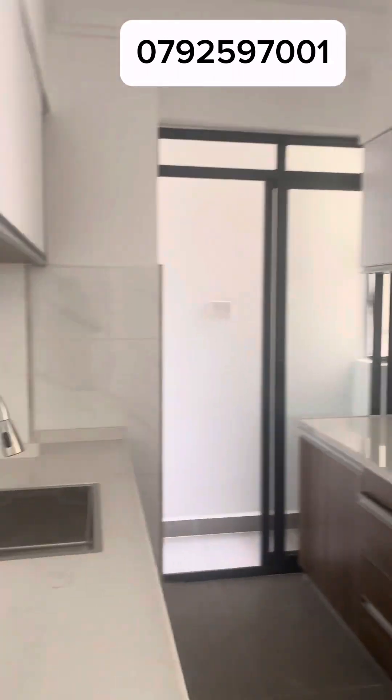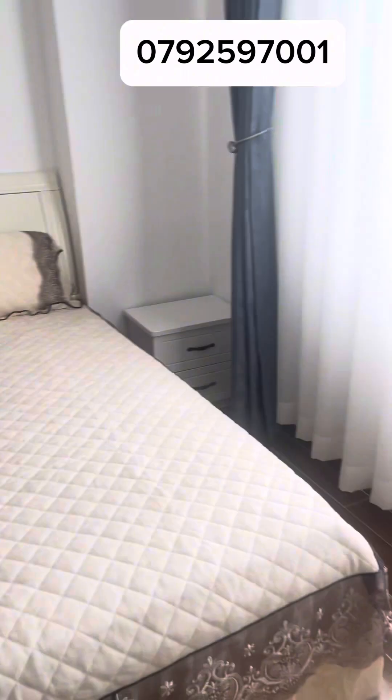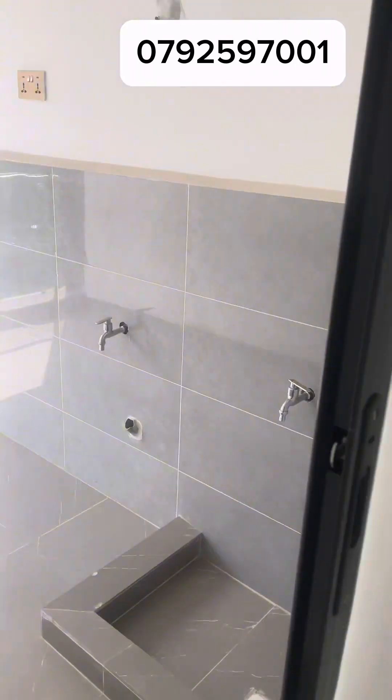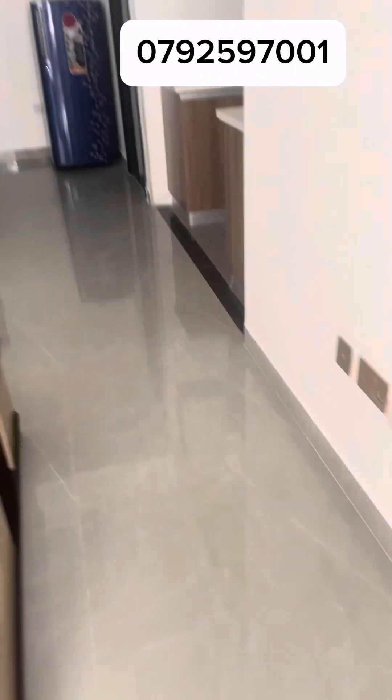Hi guys, are you looking for a house or are you looking for an Airbnb? I do have Airbnbs — this is in Lovington Valley Heights. I usually give clients Lovington, Kilimani, Kilia because it's just in the middle. This is an example of a 1.5 bedroom — you can market it as a two bedroom because the other room has a four by six bed, or 3.5 depending on how you want to finish.